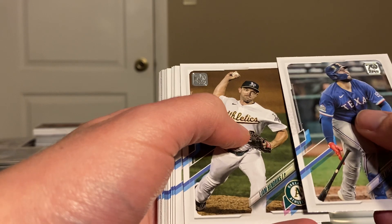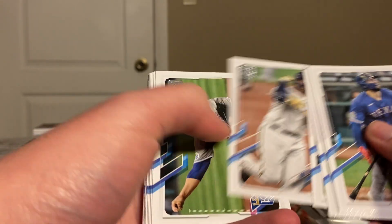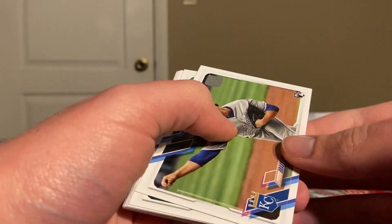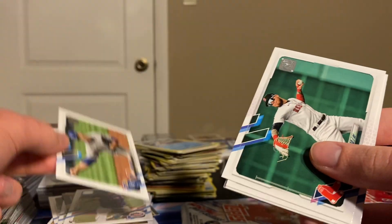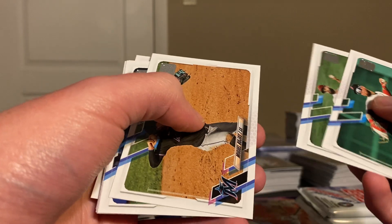We've not yet seen an auto. If we don't get one out of here, then that'll show that they're not guaranteed — there's nothing that says they're guaranteed, but you would think they are. An auto and a variation would be nice — maybe an autograph variation.